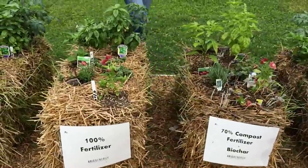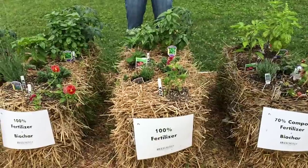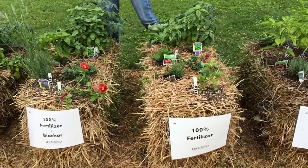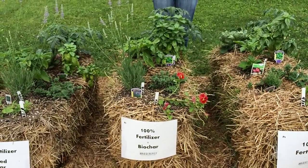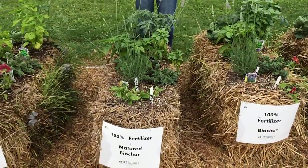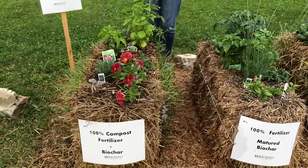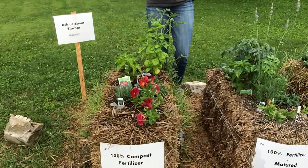The last set of four bales are with 100% of the recommended fertilizer. This first bale has no Biochar, just the recommended fertilizer. The second bale has new Biochar with 100% of the recommended fertilizer. The third bale has matured Biochar from last season with 100% recommended fertilizer. And this last one is using compost tea from severe solid waste and new Biochar as well.